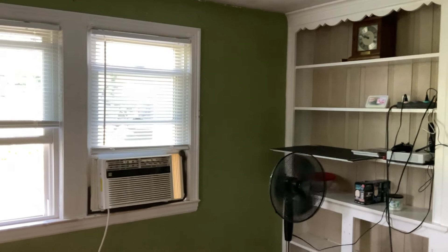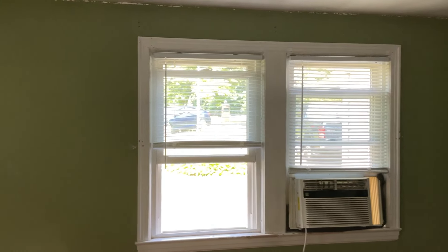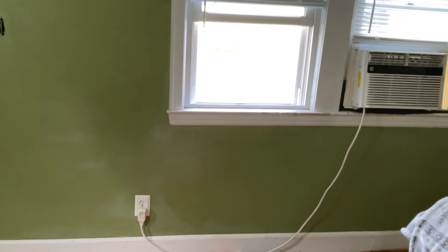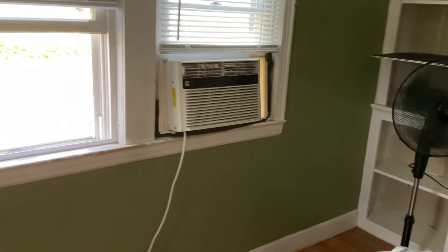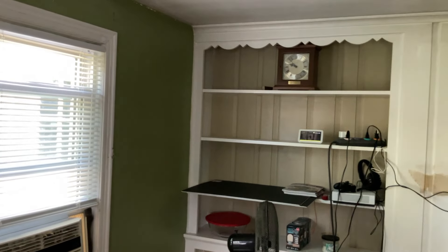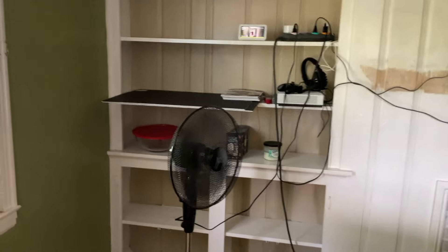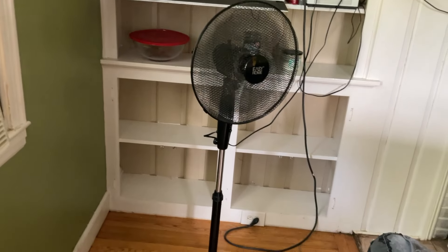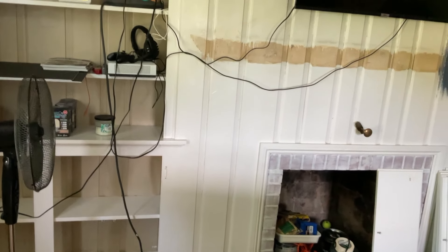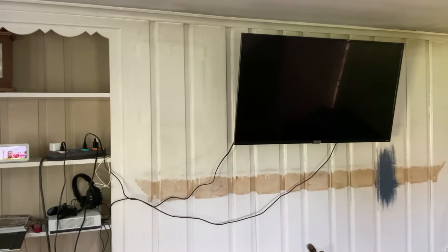So this is going to be day one of painting the living room. Today what we're focusing on is the ceiling and all that's in the green. Then tomorrow we will do all of this wood stuff. We took the doors off and my husband spray painted the handles and hinges all in silver.